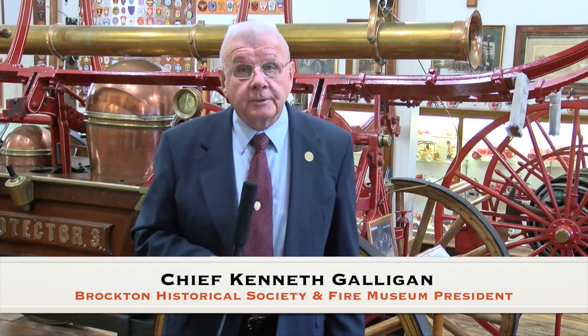This building was built to house the Protector 3 hand tub — a fire engine used in Brockton from about 1856, around Civil War time, until about 1885 when it was replaced by a steam-driven fire engine. Behind me is the Protector 3 hand tub, and if you look over my shoulder, you can see this machine.